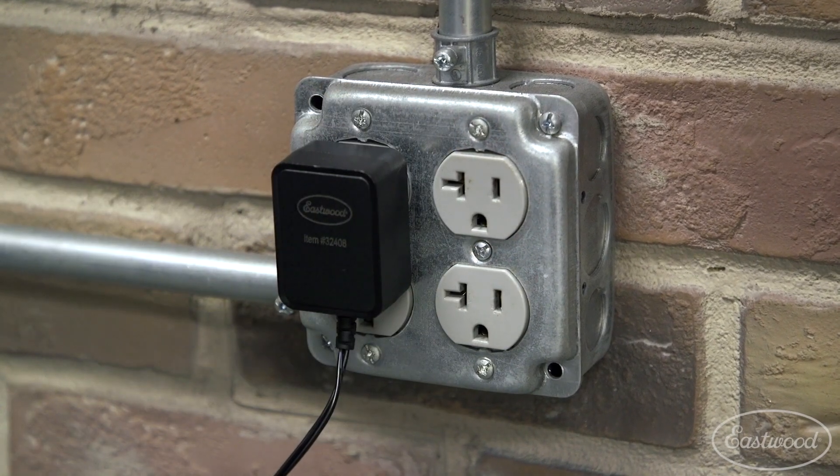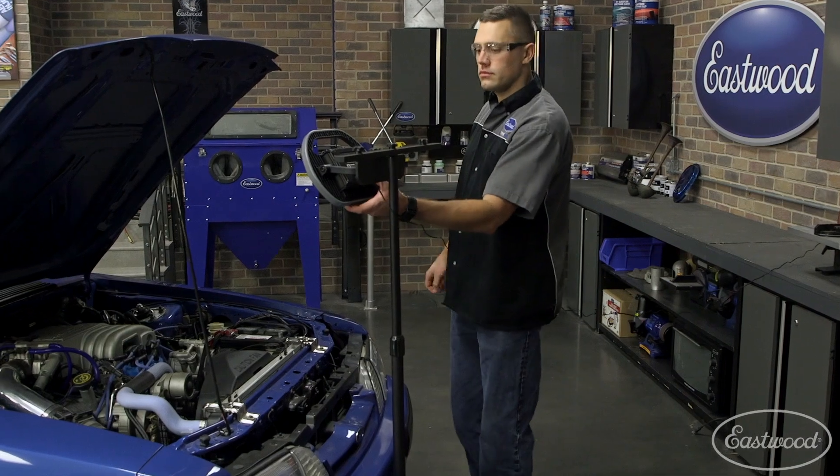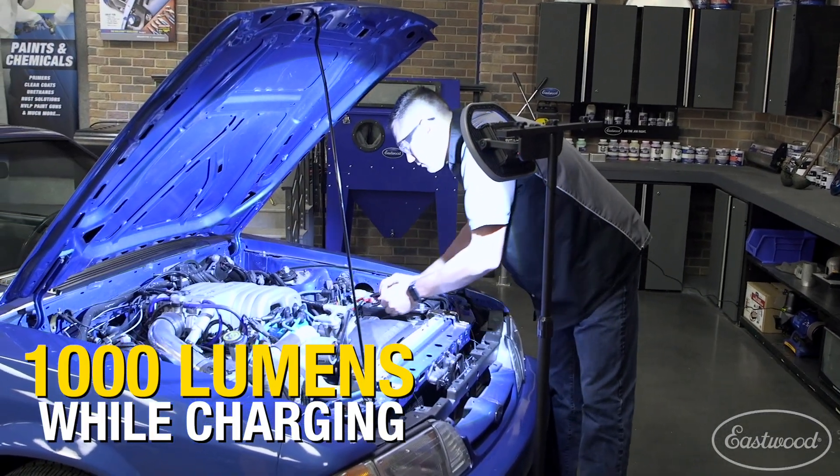If you do forget to charge the light before you need it, you can still use it while it's charging and still produce a powerful 1,000 lumens.